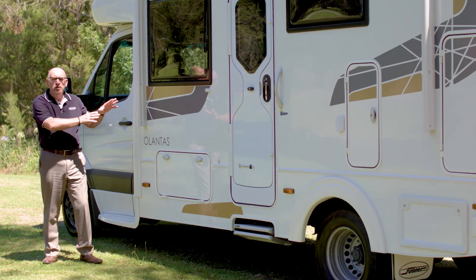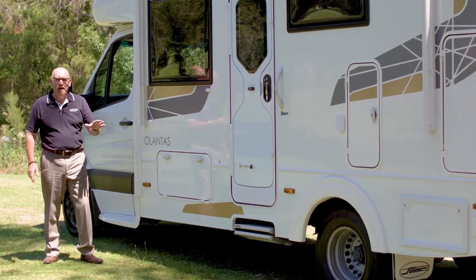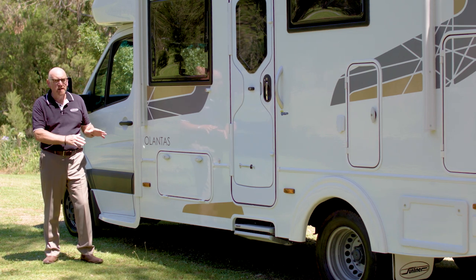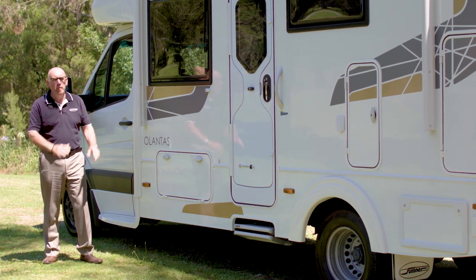On this side of the 452 layout, we have four separate storage compartments — and that's a lot of storage. For a compact motorhome like the 452, that's a real bonus.